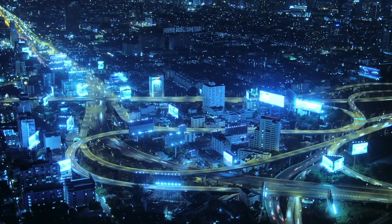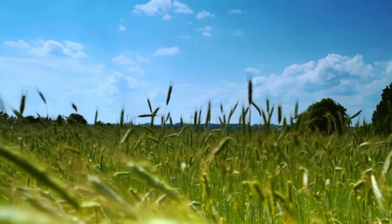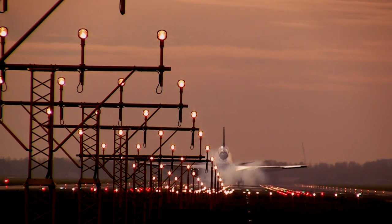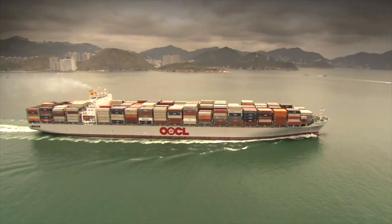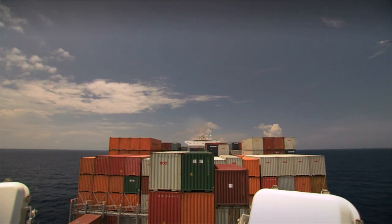The world is changing faster than ever. Industries are becoming cleaner, greener and more energy efficient. Improved energy efficiency means less fuel is used and that means less harmful emissions. Shipping is no exception — it needs to change. But how does it get there?